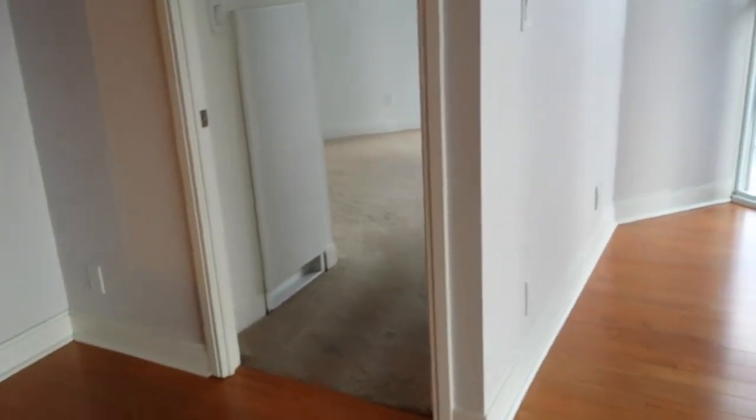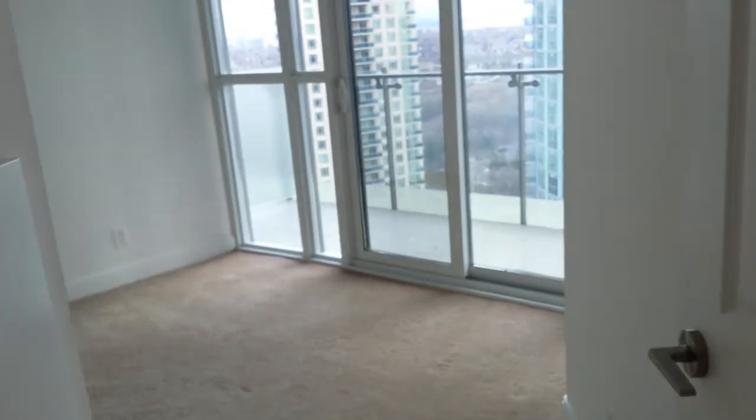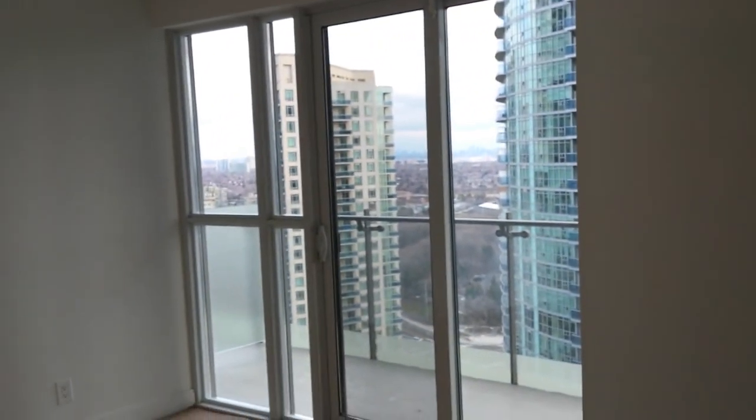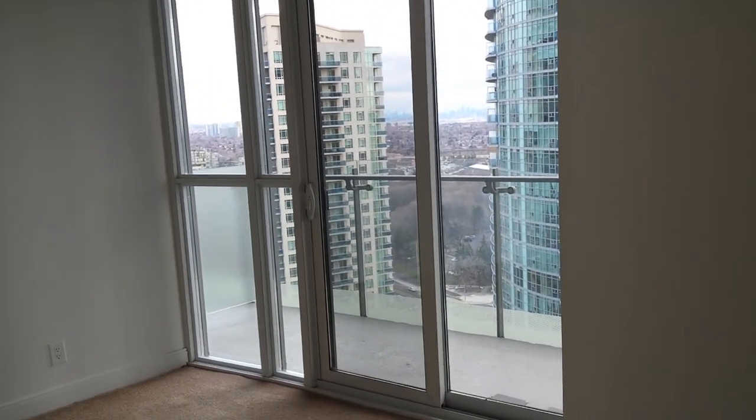Come have a look — it's really quite pretty. There's also another bedroom over here with yet another walkout. It's a very nice apartment, lovely and clean.